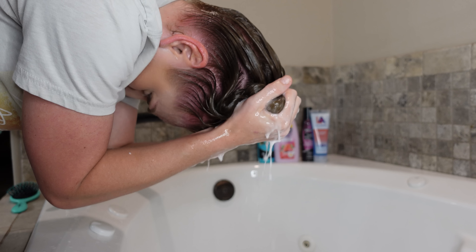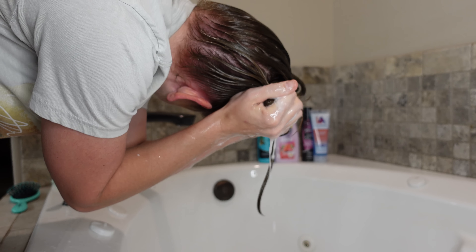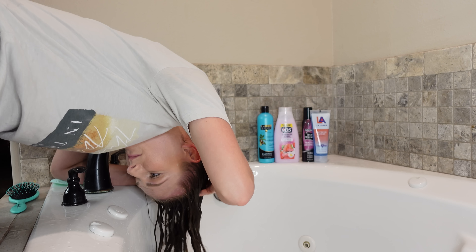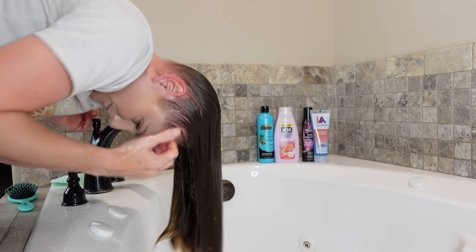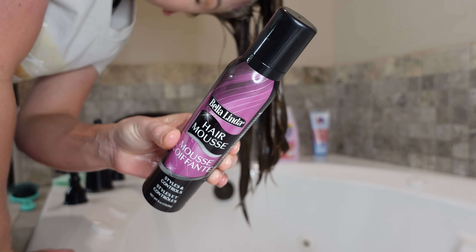I added a little bit of water to my hair and I'm doing a very thorough squish to condish. This will boost any of your conditioners' moisturizing power, no matter where you buy it from. Now I'm just scrubbing my scalp as I rinse the product out. I want to make sure there's nothing left behind before I go in with my leave-in conditioner.